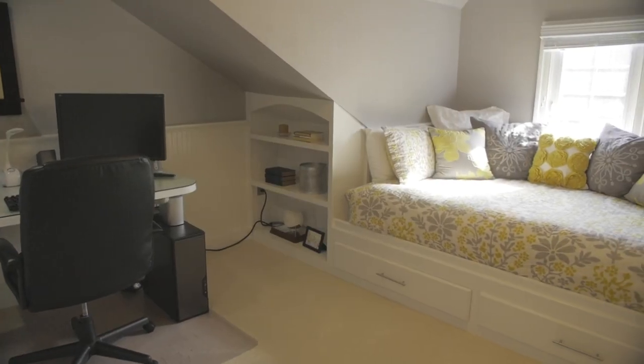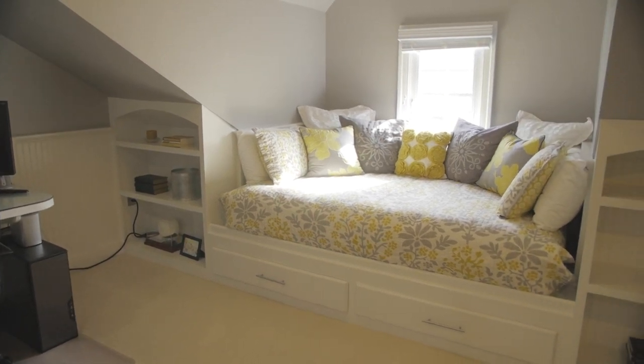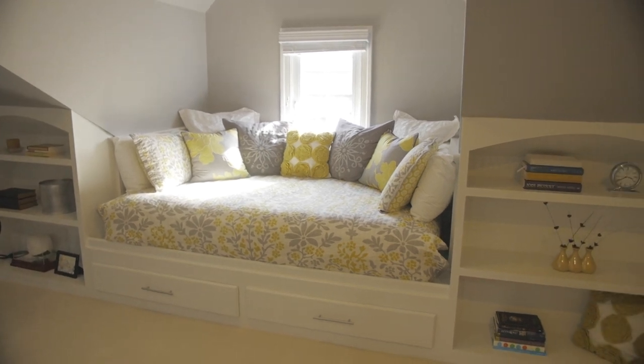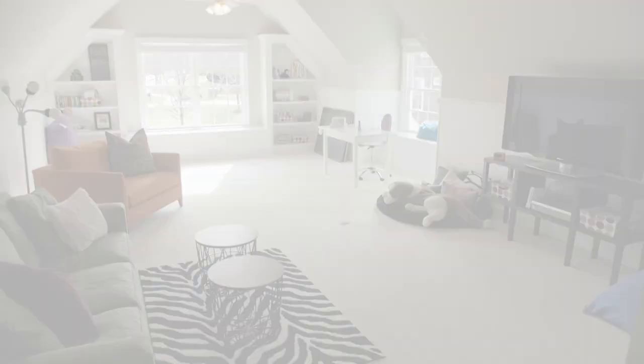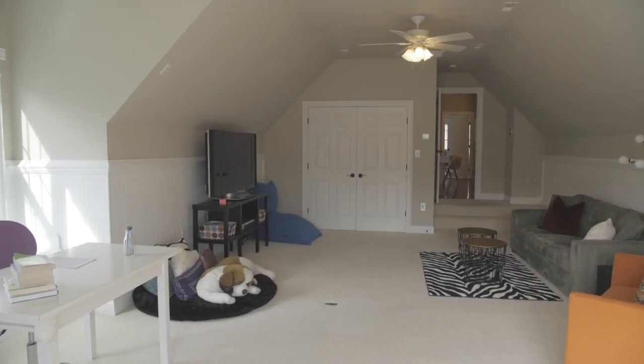Bedroom number two is unique and could be an office or a guest room. It includes custom built-ins, wainscoting, a desk, drawers for storage, and a large closet space. Bedroom number three could be a large bedroom space or a large rec room. It includes custom built-ins, wainscoting, ceiling fans, and a closet with a California closet shelving system.